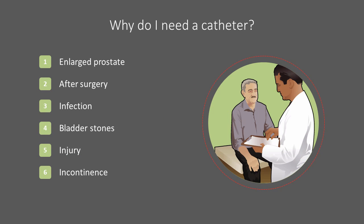A catheter is needed when normal urination is disrupted by such things as an enlarged prostate, surgery on the pelvis or urinary tract, infection, bladder stones, injury, or incontinence, which is the inability to control urination.